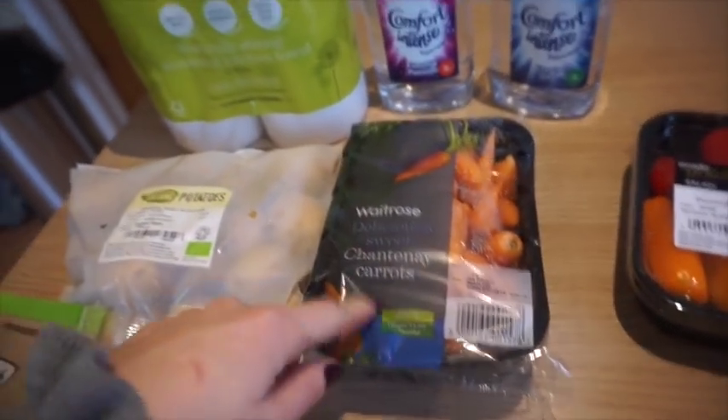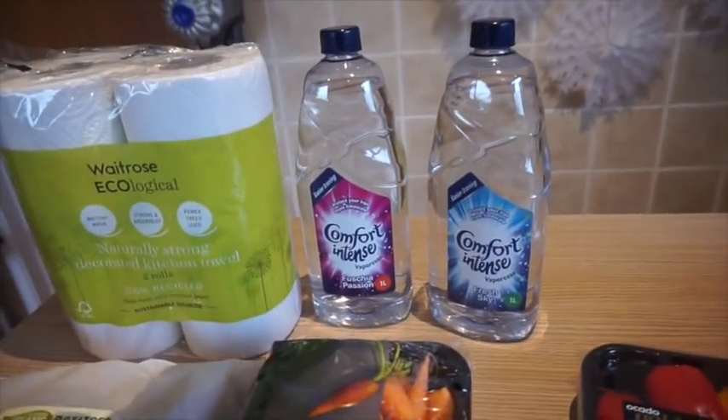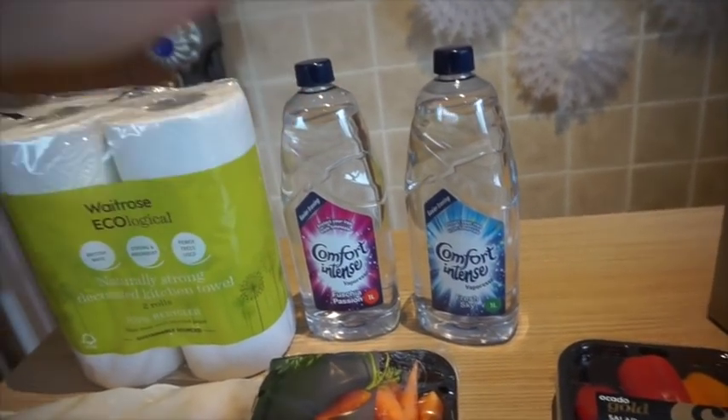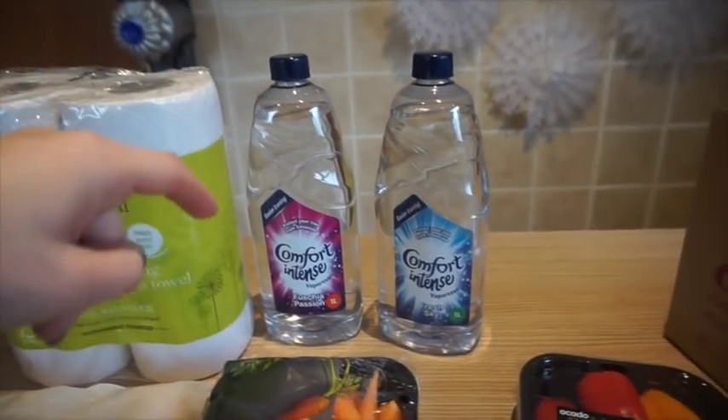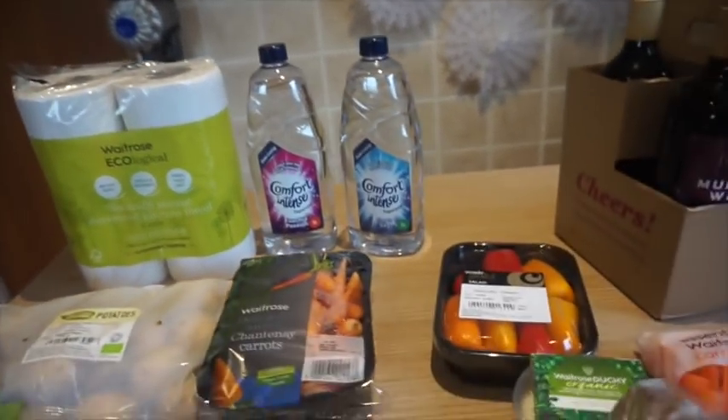I've got the chantenay carrots, some kitchen towel, and two for two pounds on the ironing water. It's really good stuff and it's great obviously for not blocking up your iron. I have really hard water — I live in a really hard water area, so that's kind of needed.